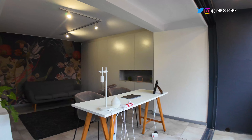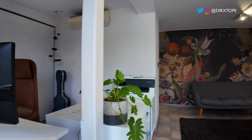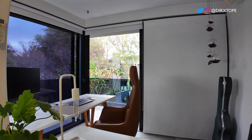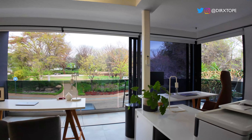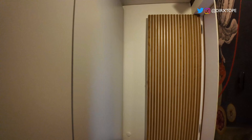Beautiful office space — you would definitely be productive if you have that view. Love the addition of plants placed in there, just to give the room some life. I really like this property.